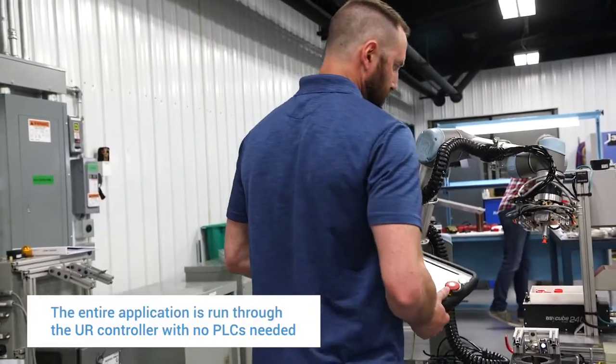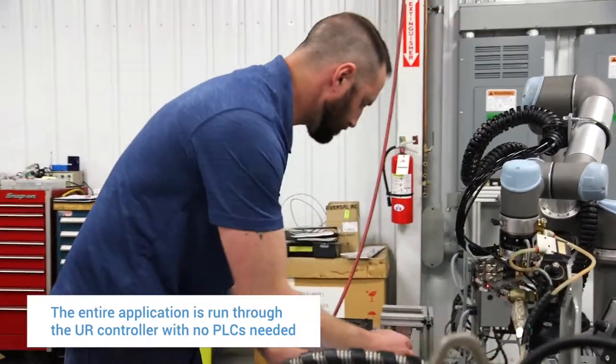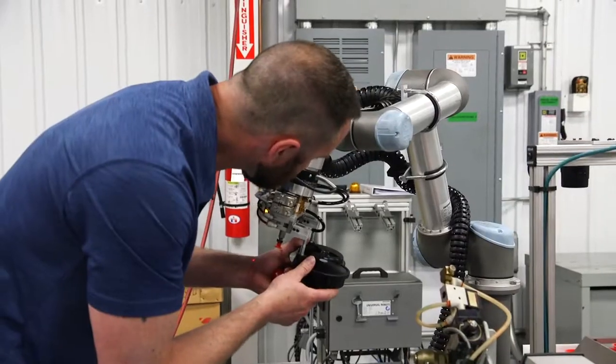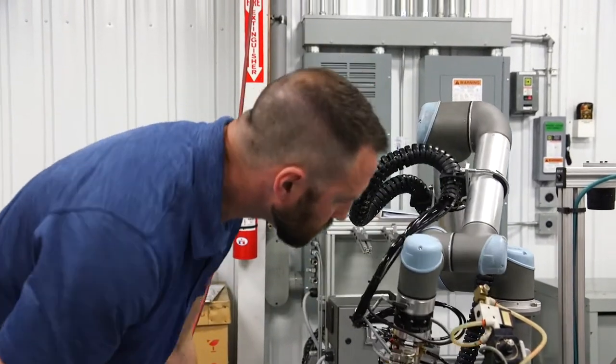It reduces the costs up front. You save the money for a secondary controller, but it also simplifies the entire process. We were having problems before where the operators would miss putting parts of the assembly together.